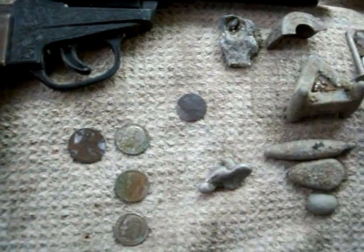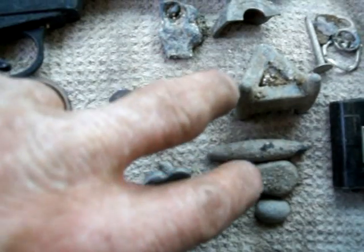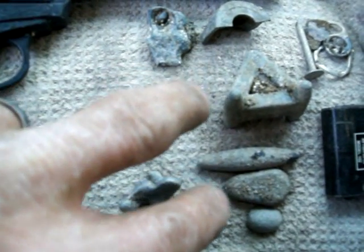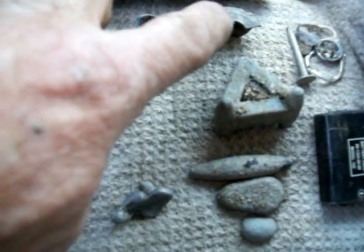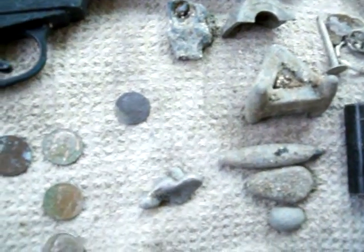Okay guys, these are the finds from my beach hunt. There's my trash over on the right. I got a battery off the beach, which is kind of cool — I don't want that going in the ocean, not good for the fishies. I got four sinkers. That thing has some writing on it, I don't know what it is. Chunk of metal, unidentified.